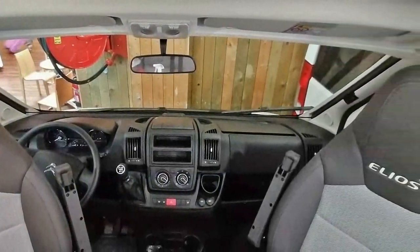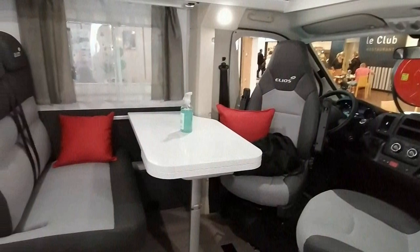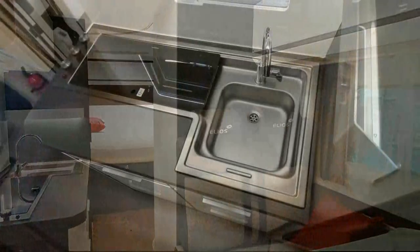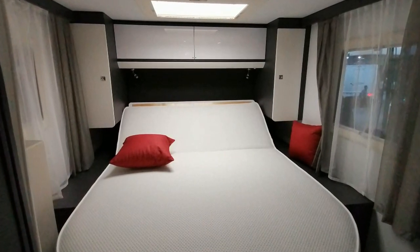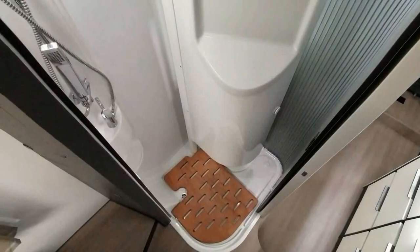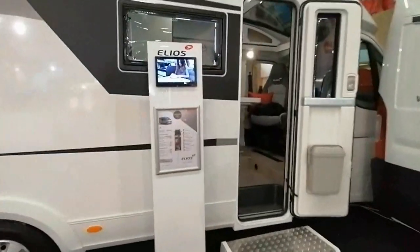Caravan SC d'Helios, donc ici un van, un profilé à largeur réduite de 6,99 m de long. Donc un profilé étroit de 7 m de long. Ici un lit central, donc en hauteur il fait 2,75 m et en largeur hors tout 2,12 m. C'est un modèle présenté à 55 950 euros, c'est aussi le prix du modèle exposé.